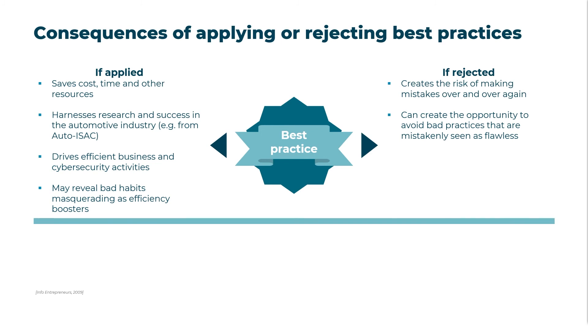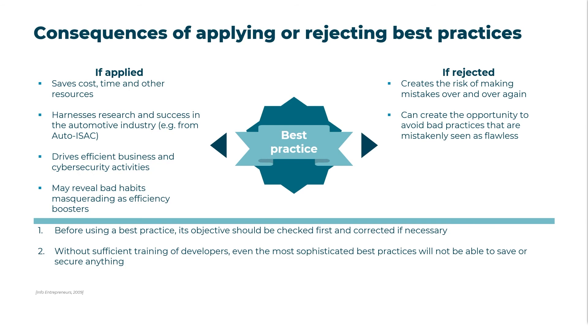When deciding whether to use a best practice, the following should be considered: the objective of the best practice should always be reviewed to verify its applicability to the use case and, if necessary, adapted to the appropriate circumstances. Cybersecurity best practices are not a substitute for thorough developer training; rather, they are a supplement to strengthen organizational and vehicular cybersecurity. The scope of best practices applied to each project should be manageable — if the meaning of a best practice is not clear, violations will always occur. The developer should be the primary beneficiary of the best practices.